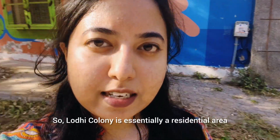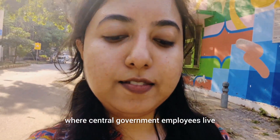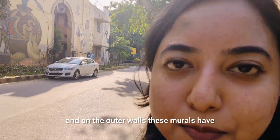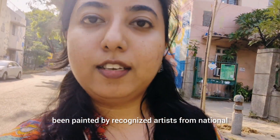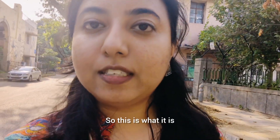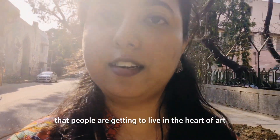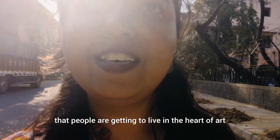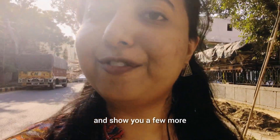Lodi Colony is essentially a residential area where central government employees live, and on the outer walls these murals have been painted by recognized artists from national and international backgrounds. People live here, people have their homes here, and I call it great luck that people are getting to live in the heart of art. I showed you a few murals and now I'll go ahead and show you a few more.